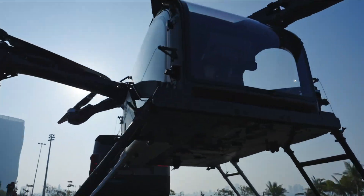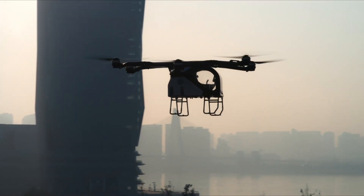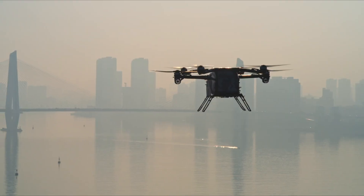Expected to launch in 2026, the Land Aircraft Carrier has already received over 3000 orders, showcasing its potential to transform the future of mobility.